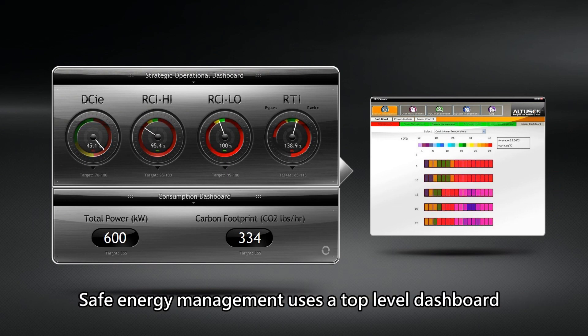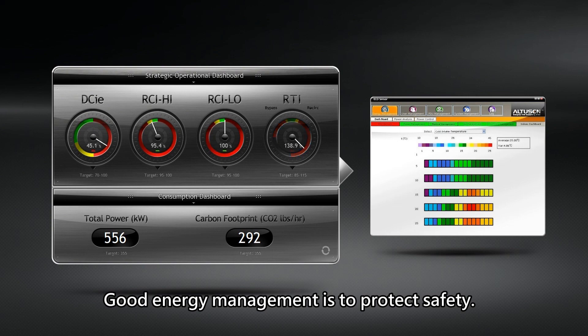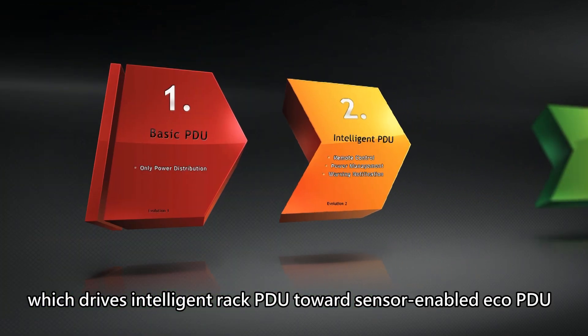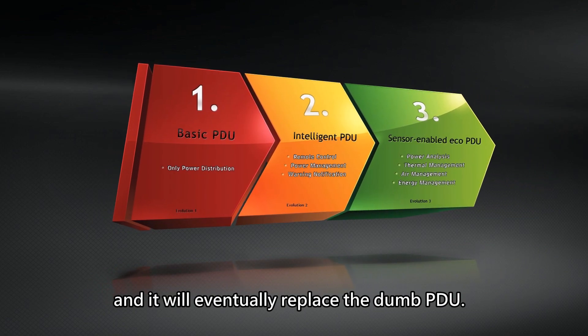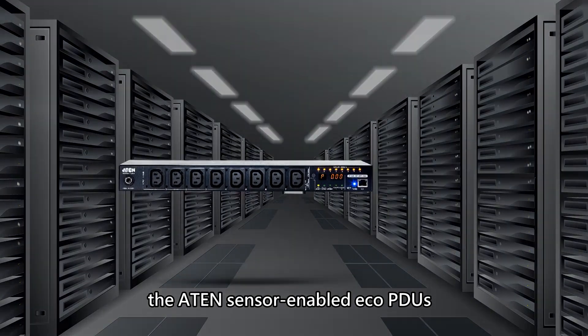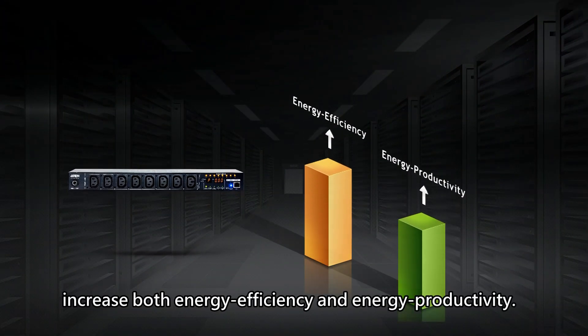Safe energy management uses a top-level dashboard to monitor the dynamic RCI and RTI. Good energy management is to protect safety. New data center infrastructures are enabling energy management, which drives intelligent rack PDU towards sensor-enabled ECO PDU, and it will eventually replace the dumb PDU. Providing the safety and convenience of good energy management for data centers, the ATEN sensor-enabled ECO PDUs increase both energy efficiency and energy productivity.